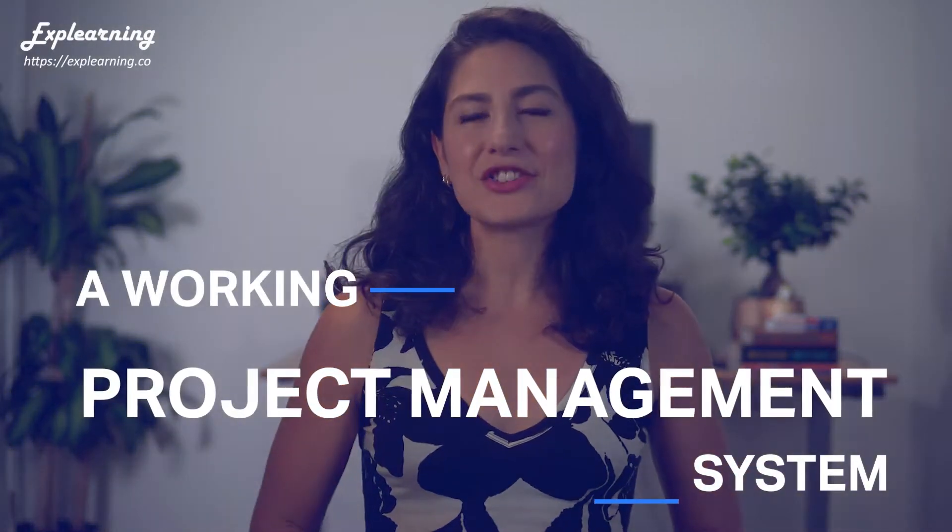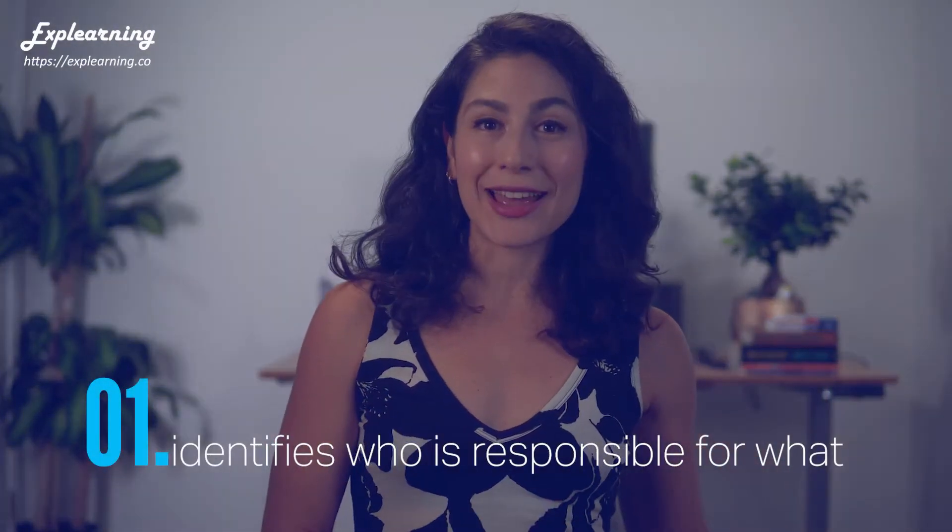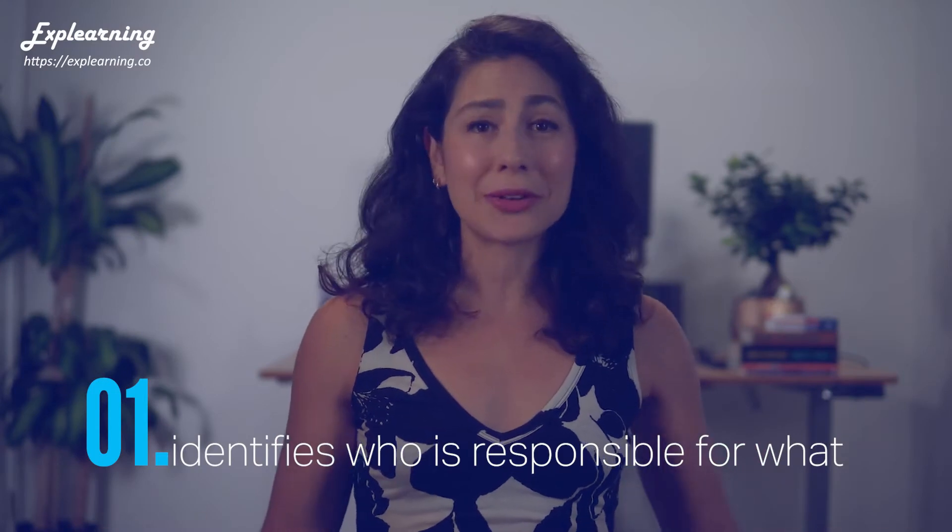But there's a big difference between having a system and actually using that system. The only system that works is a system that you use, and the only system you use is a system that works — a bit of a chicken and egg kind of situation. Let's start with the system that works part. A working project management system does three important things: it identifies who is responsible for what, so everyone knows their role on the team.